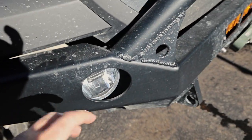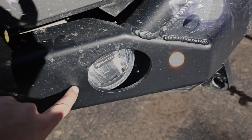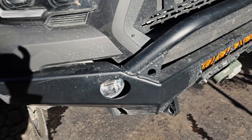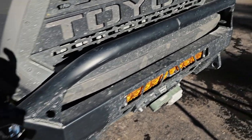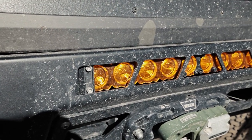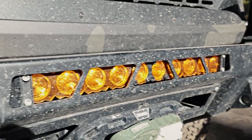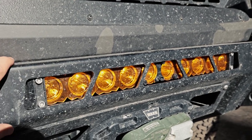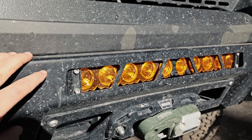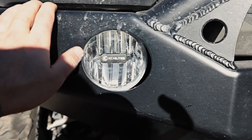These are DOT approved, so you can legally have them on while driving on the road. That means they're not crazy bright and blinding everyone around you. If you're looking for that, I'd go for a non-DOT light. But I like driving with my fogs on legally on the road. I like the amber — it gives good contrast with snow. I see a lot of snow and bad conditions here. So these are amber, even though they don't look amber.